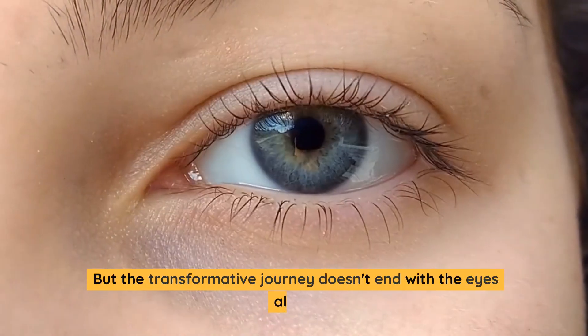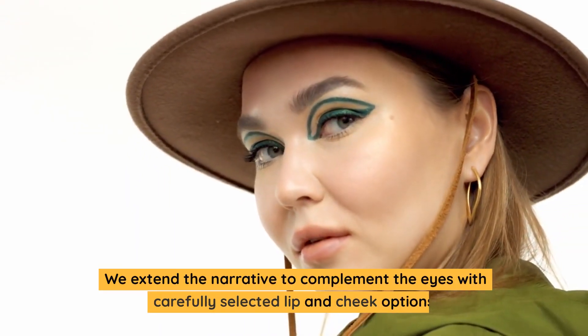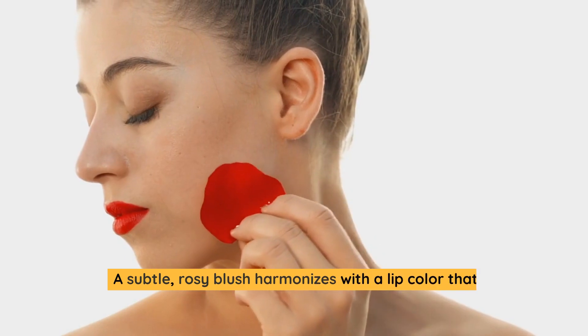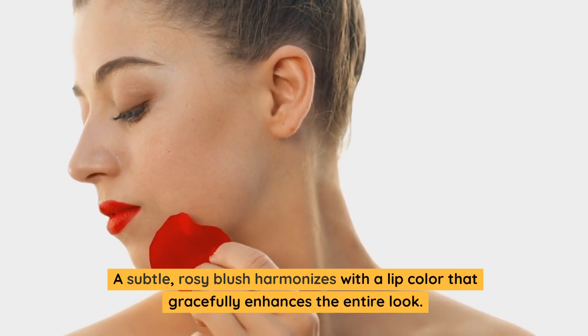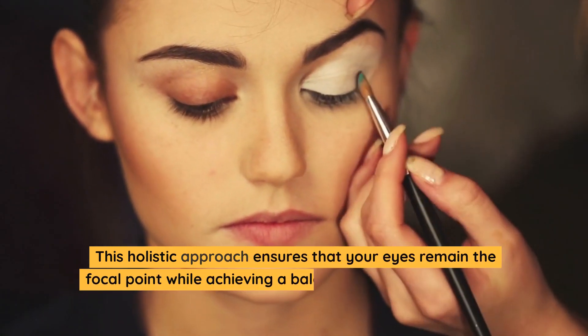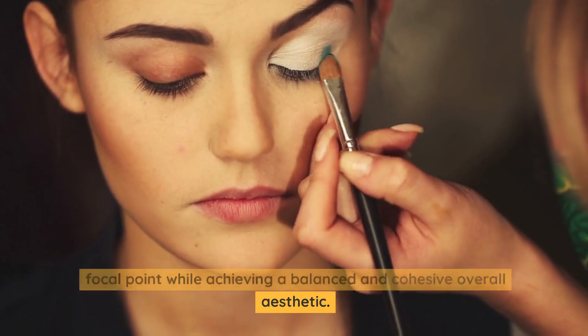But the transformative journey doesn't end with the eyes alone. We extend the narrative to complement the eyes with carefully selected lip and cheek options. A subtle, rosy blush harmonizes with a lip color that gracefully enhances the entire look. This holistic approach ensures that your eyes remain the focal point while achieving a balanced and cohesive overall aesthetic.